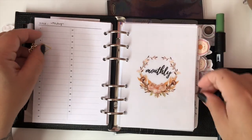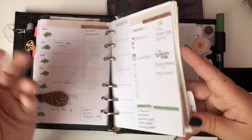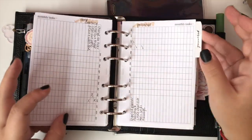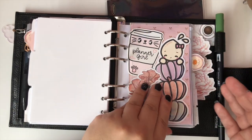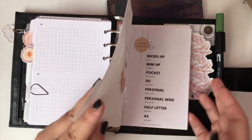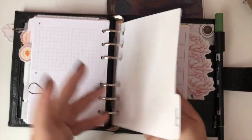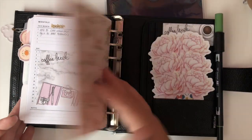Then I have future planning, monthly, weekly, and dailies — nothing out of the ordinary, same things as in pretty much everybody's planners. I have trackers and checklists, workouts, finances — which I'm not going to flip through because it's private — and then my content section where I do all my YouTube and social media planning.